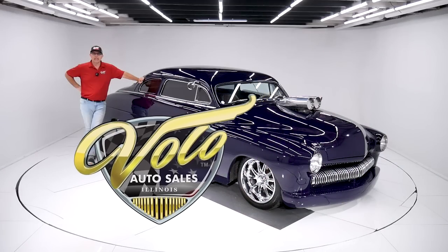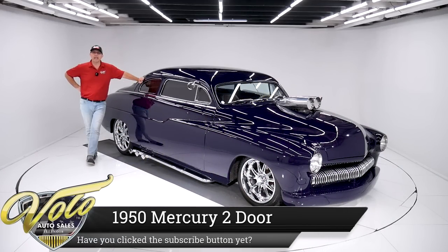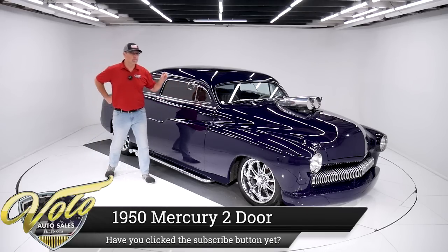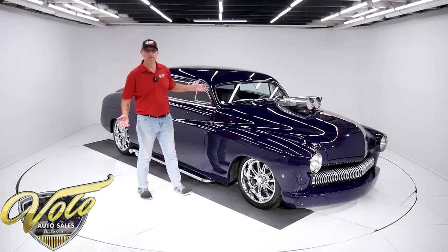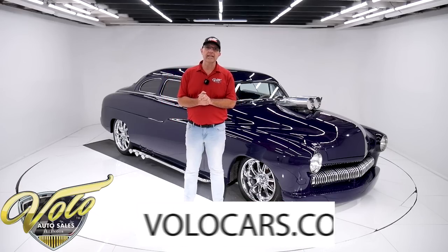Come on, let's go for a spin. Here's something we haven't had in a while — a 1950 Merc chop top lead sled. This thing's cool. It's got a built motor with a blower and dual carbs sticking out of the hood. This thing's got some muscle. Wait till you hear it run towards the end of this video, and it is air conditioned — it's comfortable. It's just a cool ride. Go to volocars.com.